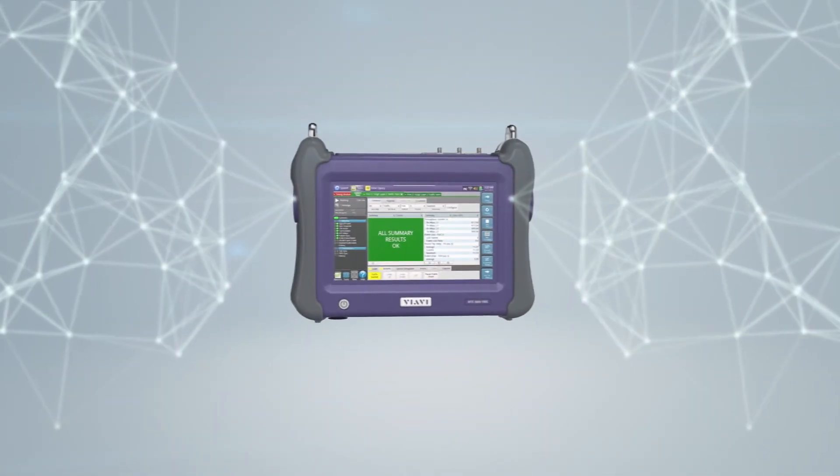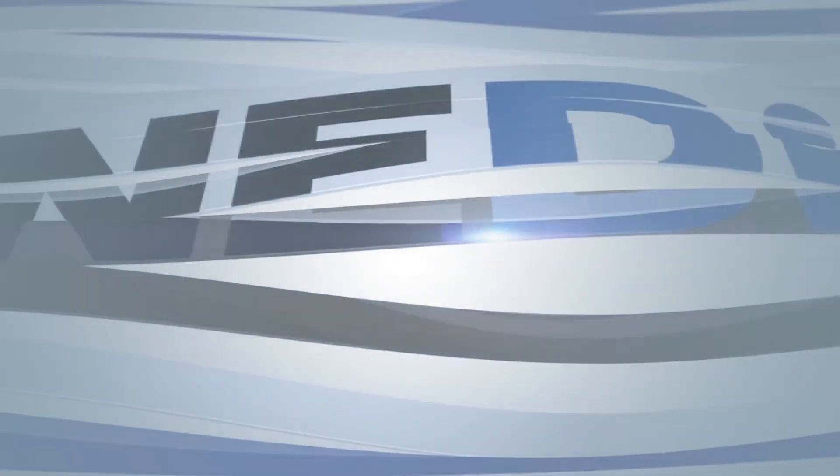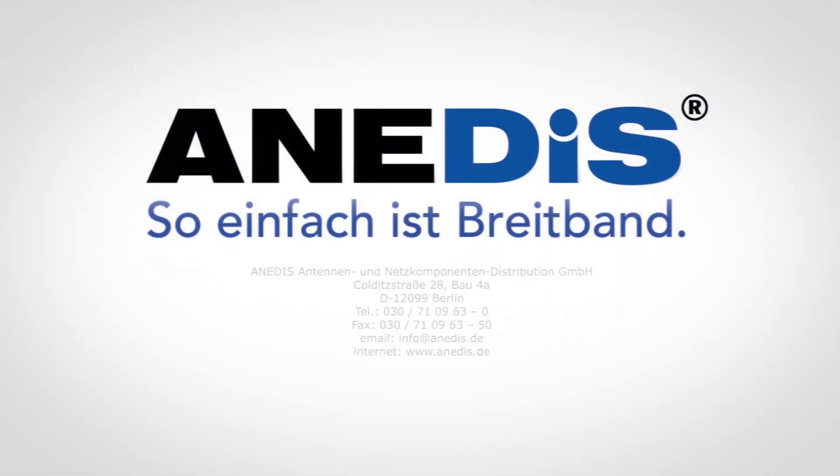Test complex networks quickly and easily with the VIAVI MTS 5800. Anadis is an elite channel partner of VIAVI Solutions.